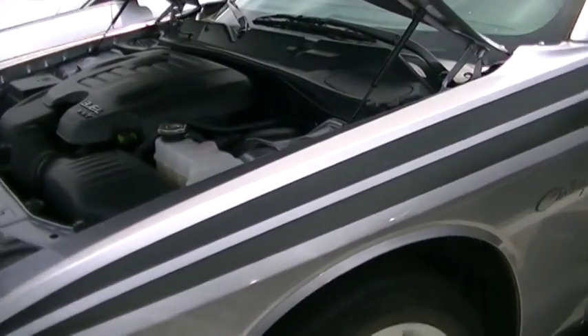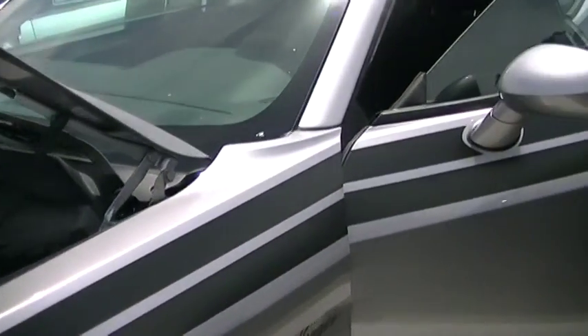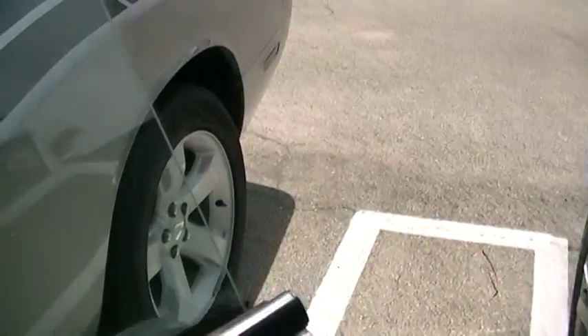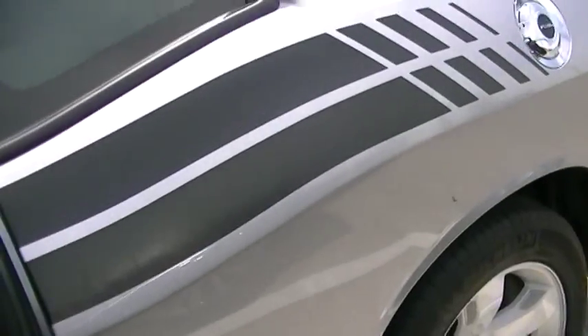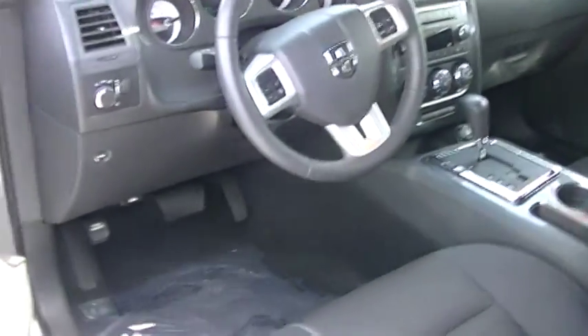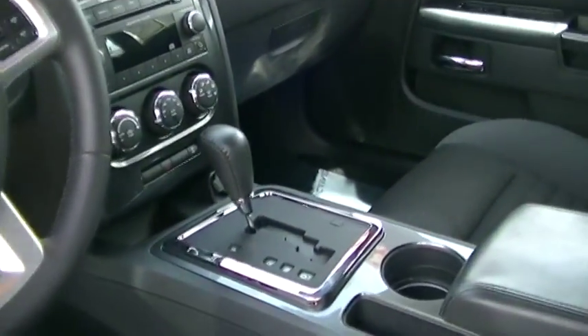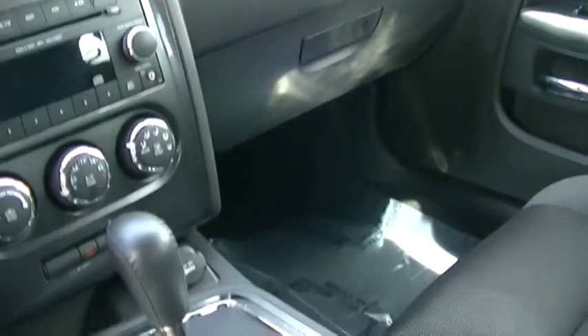It's in wonderful condition — 21,000 miles. Bullet Silver Metallic exterior, dark black interior. Beautiful condition, very clean.